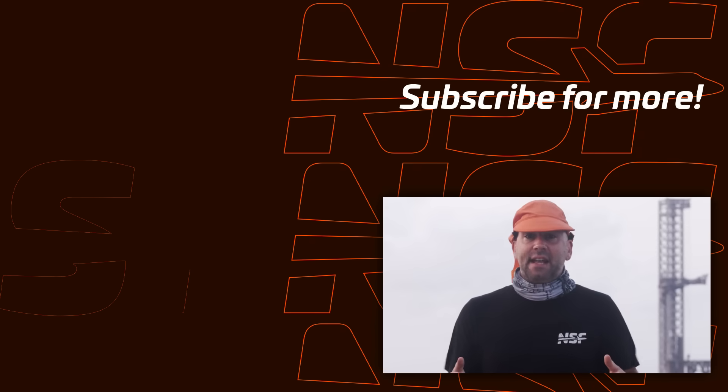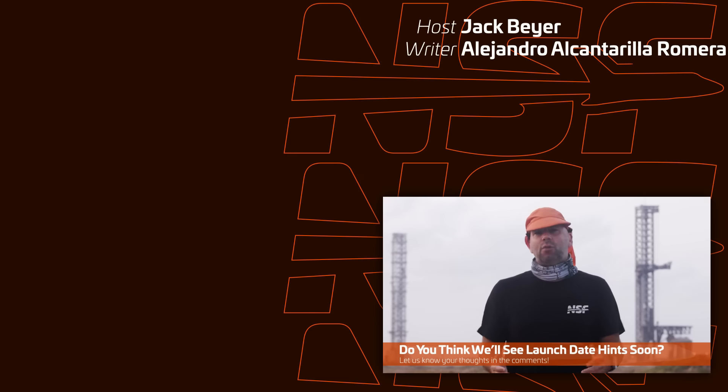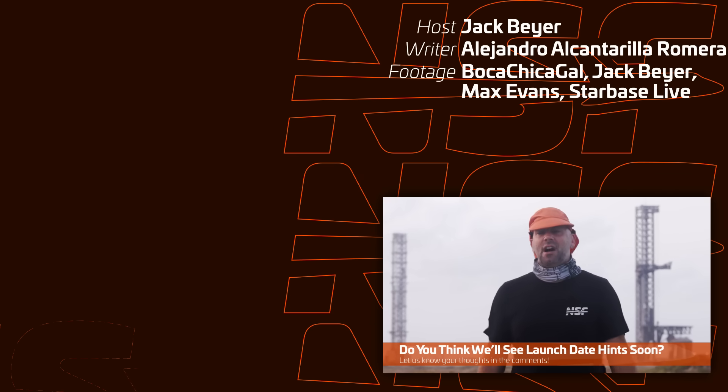If SpaceX truly wants the next launch of Starship to happen soon, we might be starting to see some promising signs in the coming days and weeks. This could be in the form of rollout closures for Ship 31 and Booster 13, and we may even start to see launch notices going out. We'll be on the alert for any of these things and reporting and streaming as usual. Do you think we might be seeing hints that Flight 6 is happening soon, or do you think we'll have to wait until we're farther into November? Let us know in the comments.